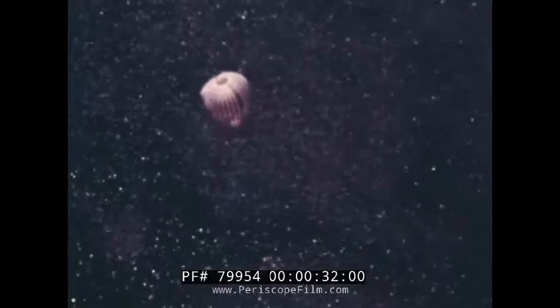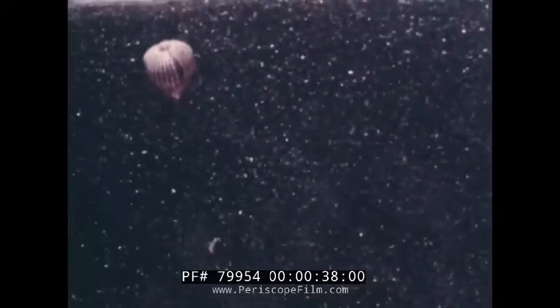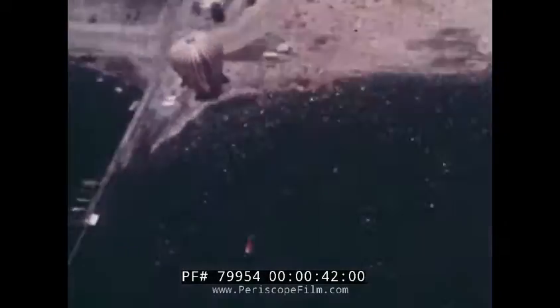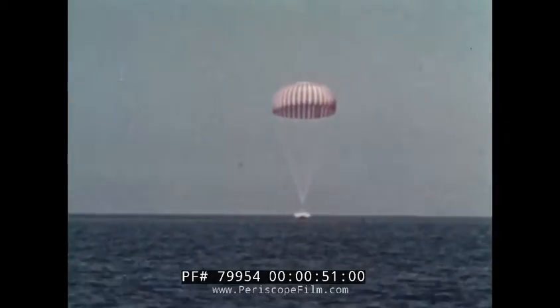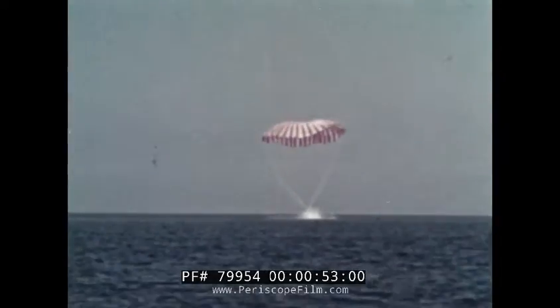After a thorough research program, it was decided that returning Gemini spacecraft will be landed by a parachute system in a sea environment. Although this is similar to the Mercury landing technique, several important spacecraft design differences necessitated a complete post-landing and recovery requalification program for Gemini.